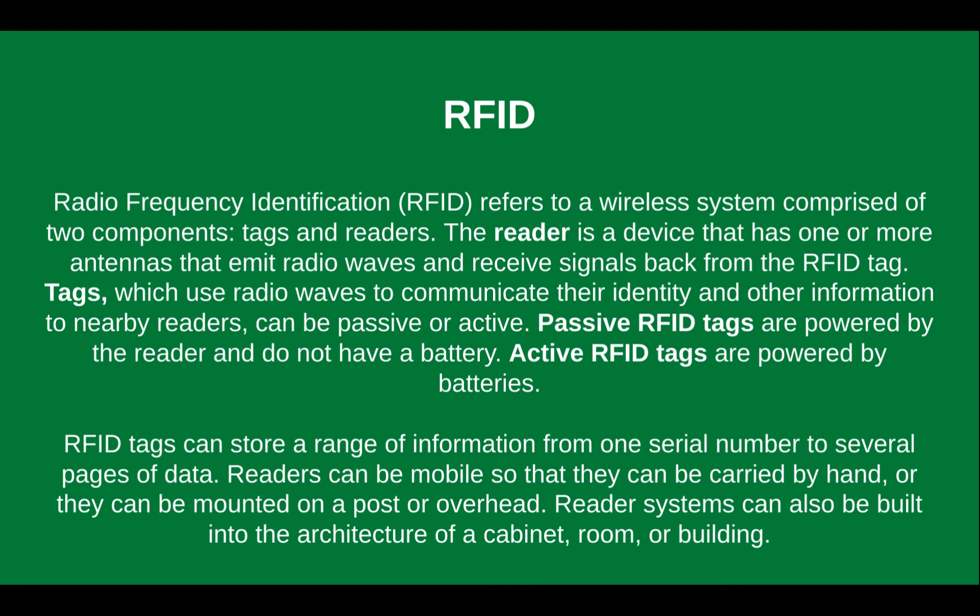So what is RFID? It's radio frequency identification — a wireless system comprised of two components: tags and readers. The reader is a device that has one or more antennas that emit radio waves and receive signals back from an RFID tag. Tags use radio waves to communicate their identity and other information to nearby readers. Tags can be passive or active. Passive RFID tags are powered by the reader and do not have a battery. Active RFID tags are powered by batteries. Readers can be mobile, carried by hand, or mounted on a post, overhead, or on a door. Reader systems can also be built into the architecture of cabinets, rooms, and buildings.